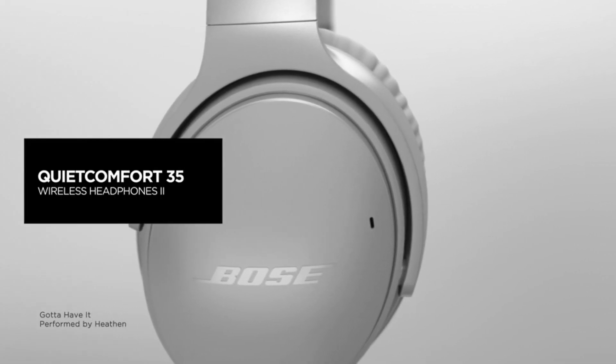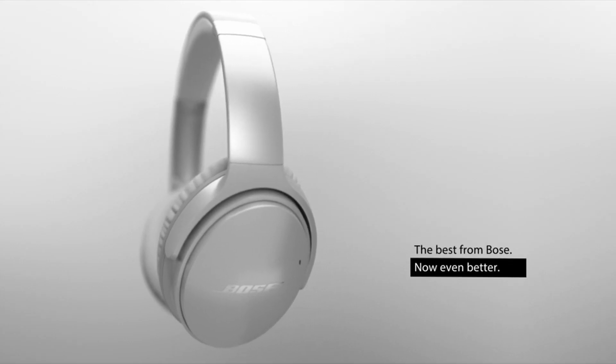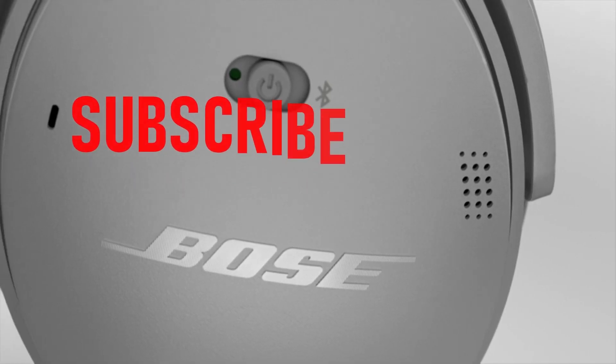Are you looking for the best Bose gaming headphones? In this video we will talk about the best Bose gaming headphones you can buy on Amazon.